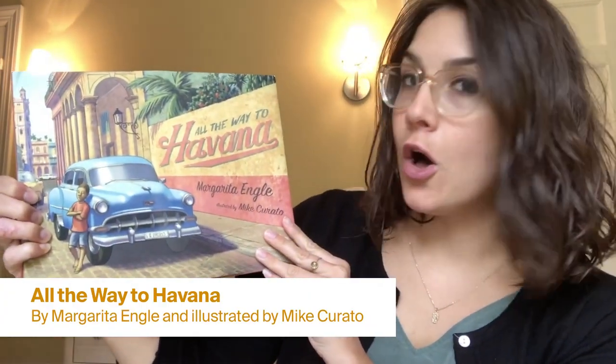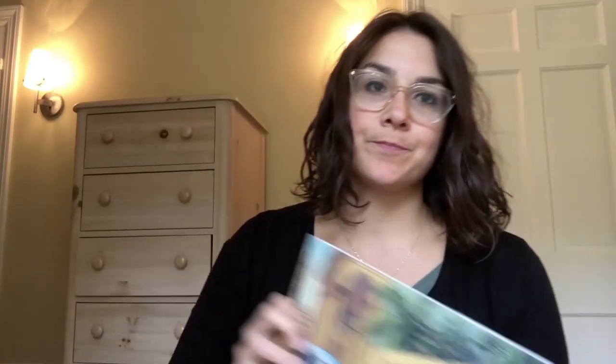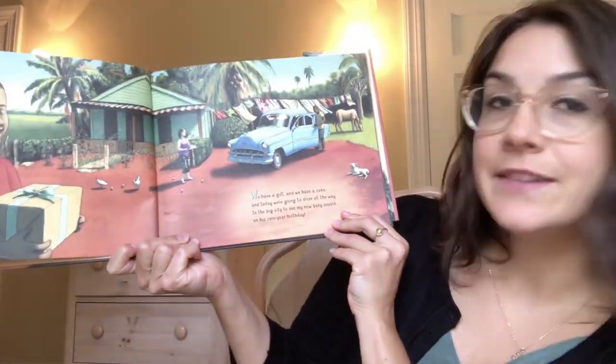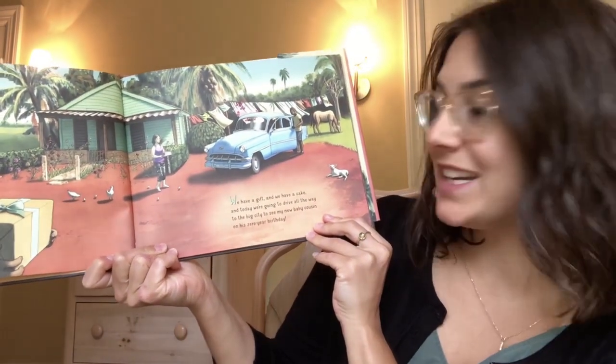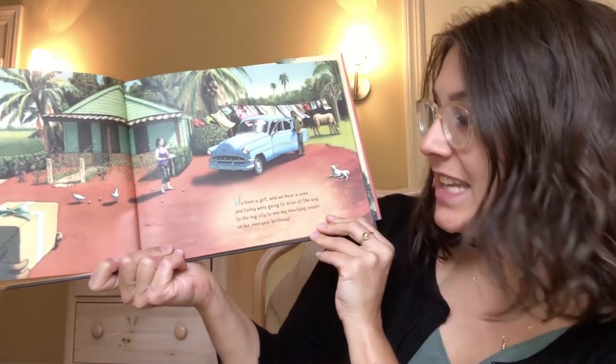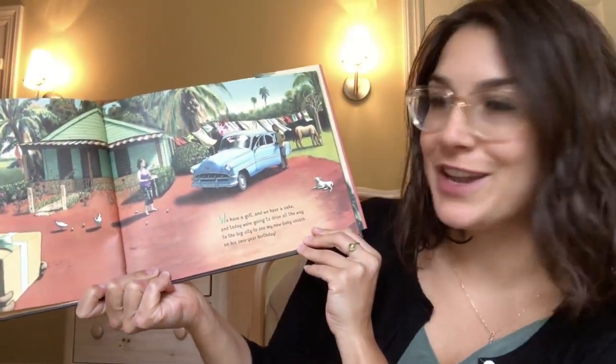Great singing everyone! Our story today is called 'All the Way to Havana.' It's written by Margarita Engel and illustrated by Mike Curato. We have a gift and we have a cake, and today we're going to drive all the way to the big city to see my new baby cousin on his zero year birthday.